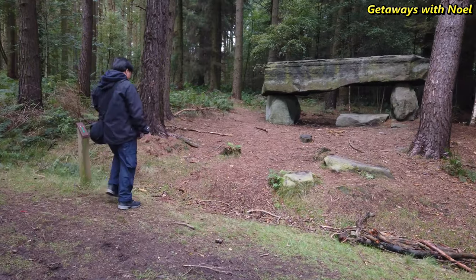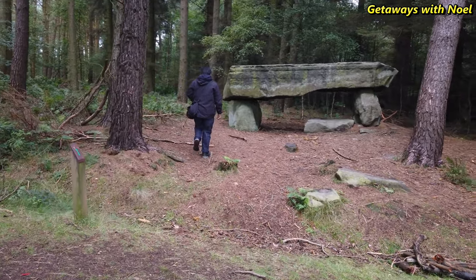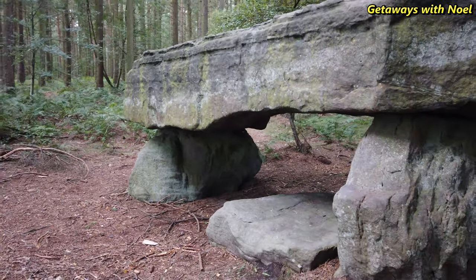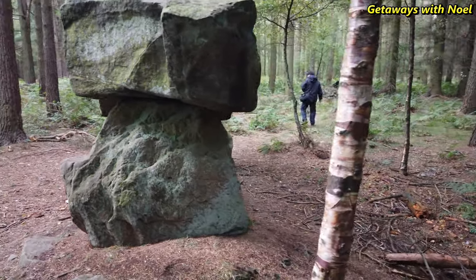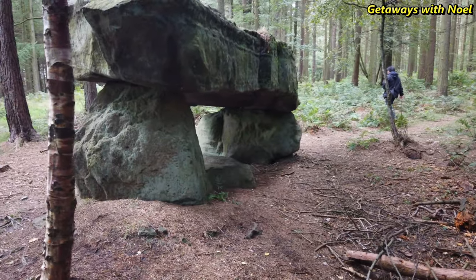Following the map, we found more stone structures such as these Druid seats. As this is a man-made folly, there is not much historical information provided. However, they added an extra feature to the area and a good way to present a natural element in a static way, even within a plantation.